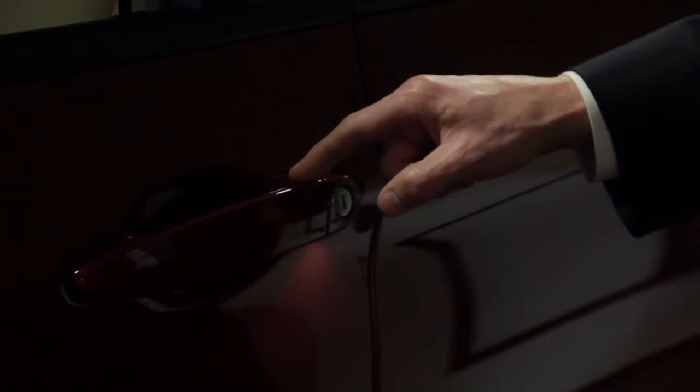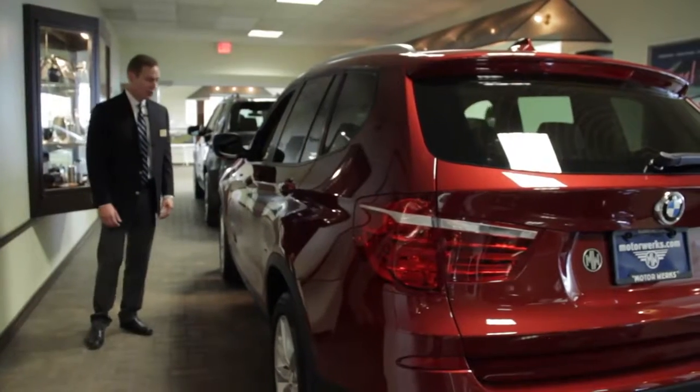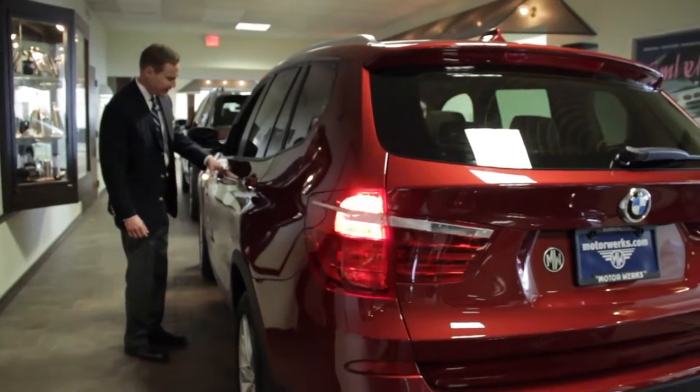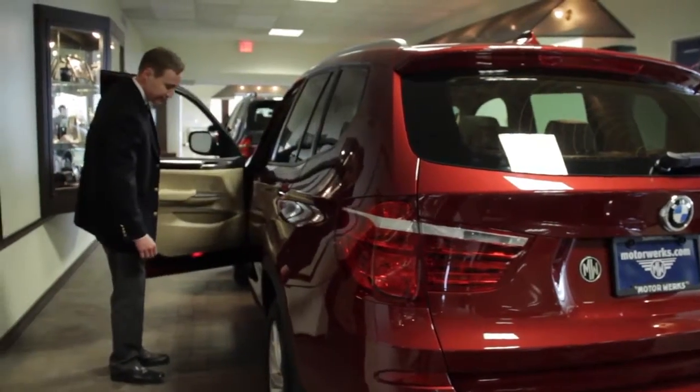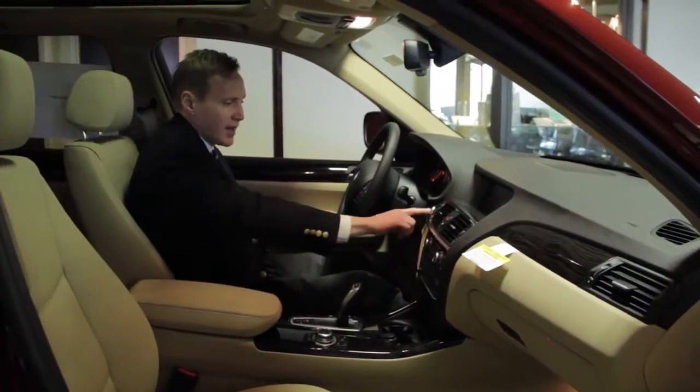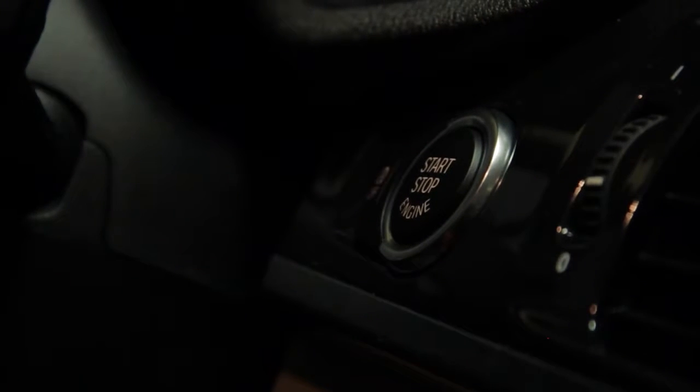This X3 features keyless entry. As long as you have the key on you, when you approach the vehicle and put your hand in the door handle, the car opens automatically. As long as the key is on you, you just touch the brake, press the start, and the car starts.